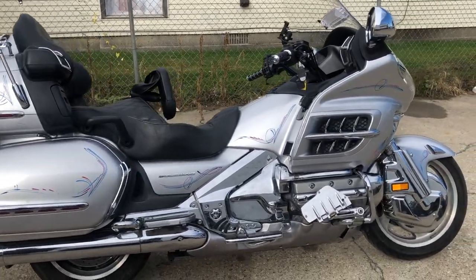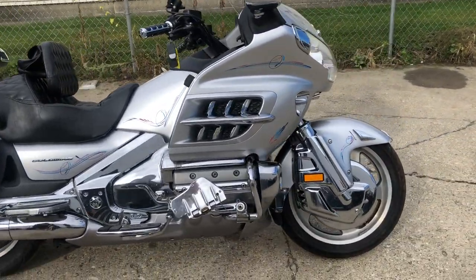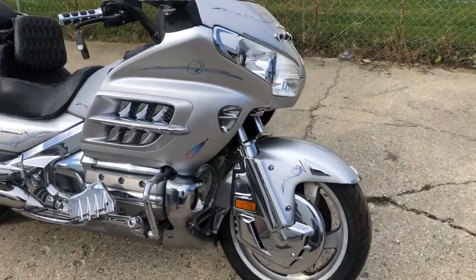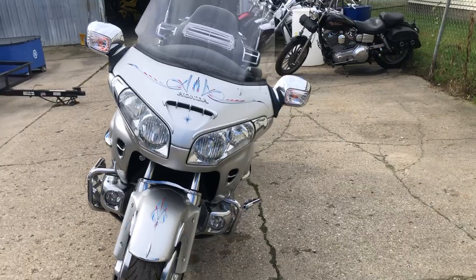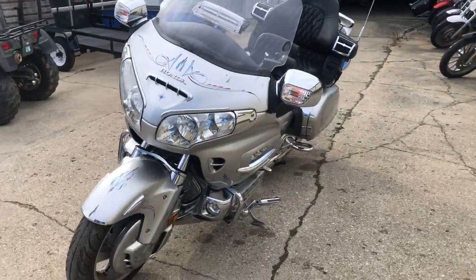Hey guys, approvalpowersports.com here, doing some videos on some stuff that just came into the showroom. Check this one out — it's a 2007 Honda Goldwing 1800 for sale, comes in liquid silver. Sharp bike, don't let the mileage scare you on this one.